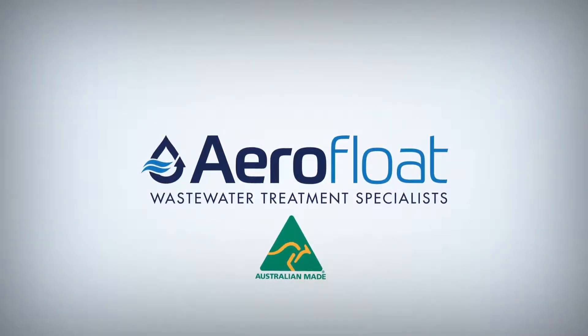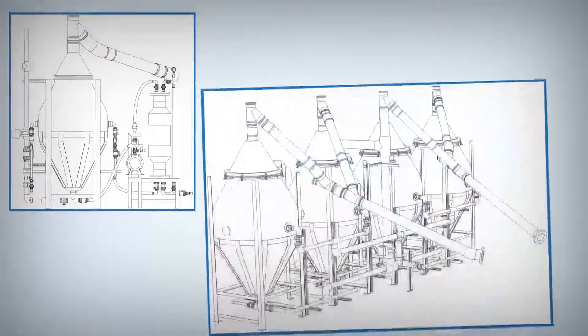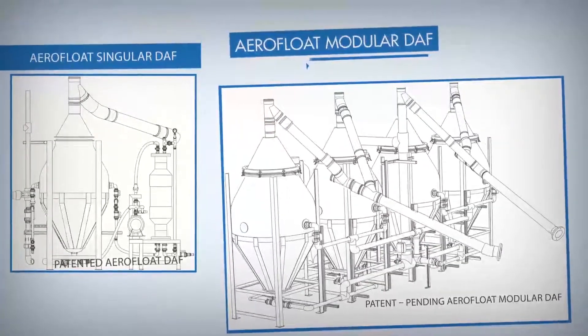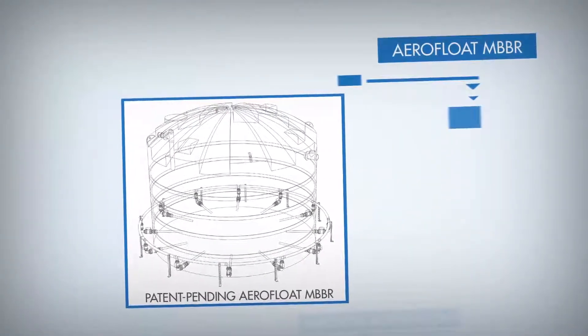AeroFloat specialises in the treatment of industrial waste water and grey water from an ever expanding range of industries. AeroFloat has created novel alternatives to traditional treatment techniques with the AeroFloat Dissolved Air Flotation or DAF and Moving Bed Biofilm Reactor or MBBR at the core of this innovation.